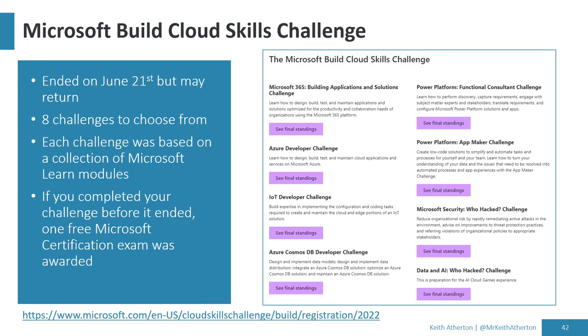Another discount is the Microsoft Build Cloud Skills Challenge, which ended in June 2022 but has come around with different Build conferences before and will hopefully return. For the last one, there were eight challenges including the Power Platform App Maker Challenge and the Azure Cosmos DB Developer Challenge. If you complete a challenge by finishing the required Microsoft Learn modules, you get a free Microsoft certification exam voucher. Definitely worth watching for.